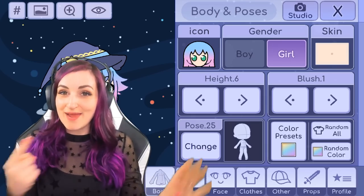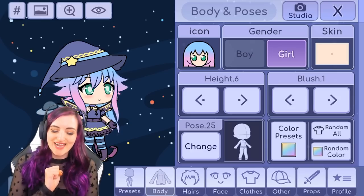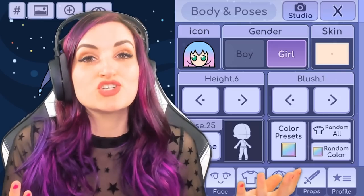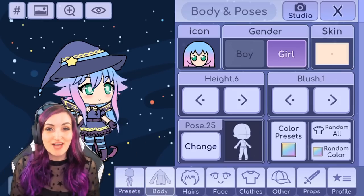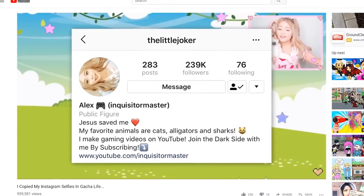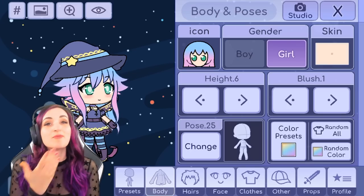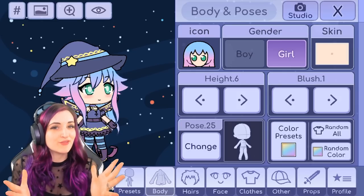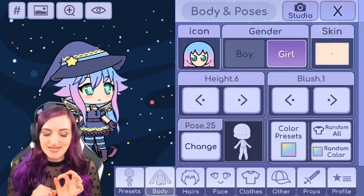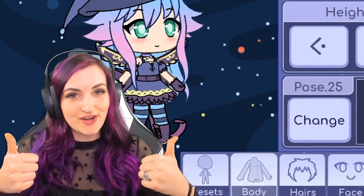Hey guys, that's right, I'm back on the Gacha Life app. The Gacha glitch did not scare me away fully yet, but I'm back because I had an idea for a video. As you probably know from the title, I'm gonna be recreating my friends' selfies in Gacha Life. I got this idea from watching InquisitorMaster's video where she recreated her own selfies, and I figured I'd be able to play with even more stuff in the app if I did my friends instead, because they're all very colorful people.